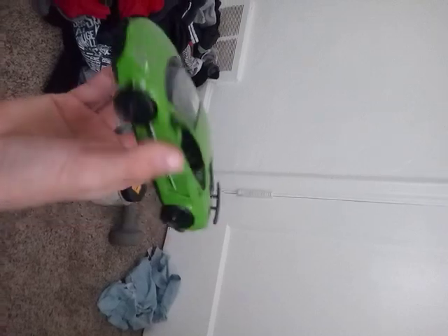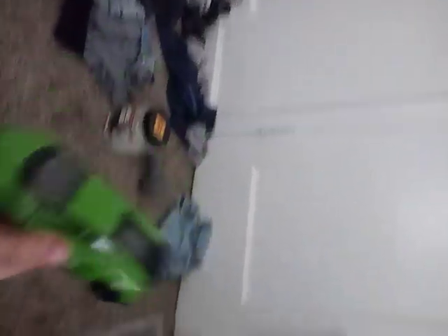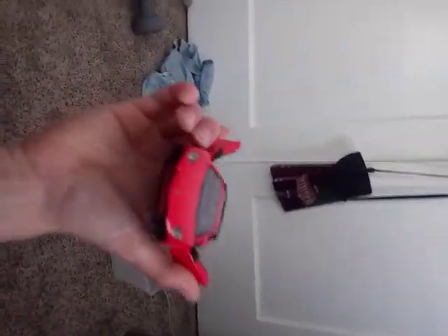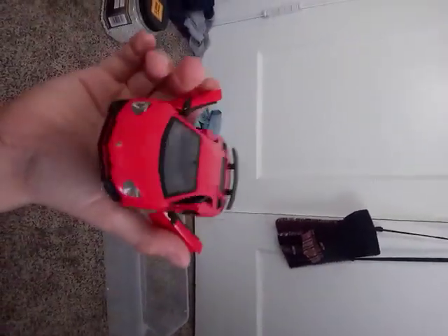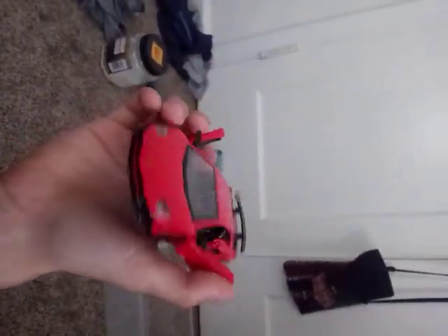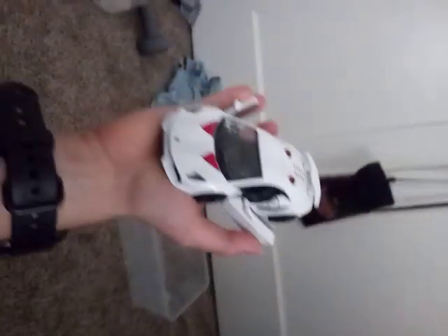Got the Aventador. This is the one that started me wanting to collect these. And this one I found at a different store — I was surprised that they had them.